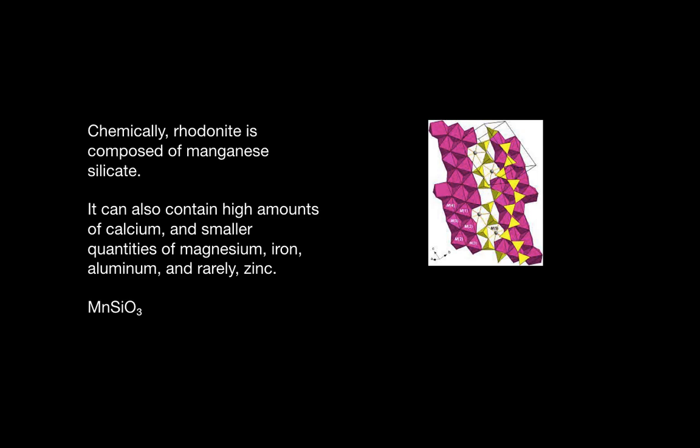Its crystalline structure is pictured to the right. It can also contain a lot of calcium and small quantities of magnesium, iron, aluminum, and zinc sometimes.